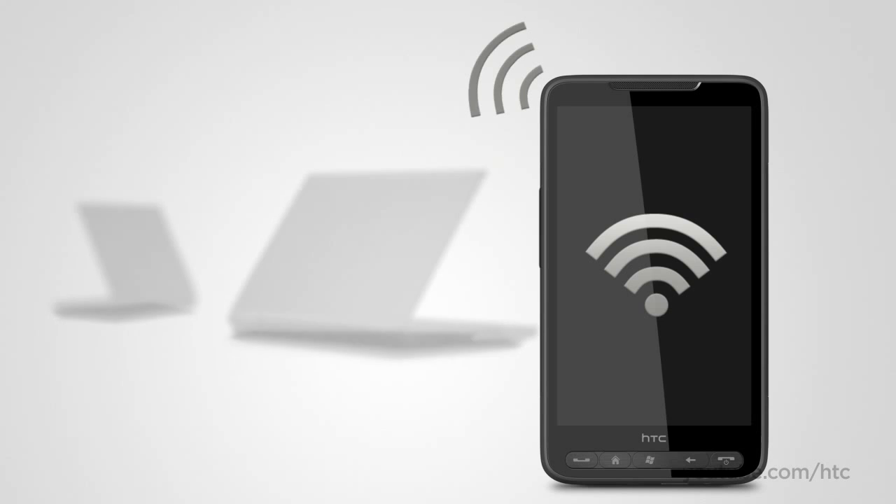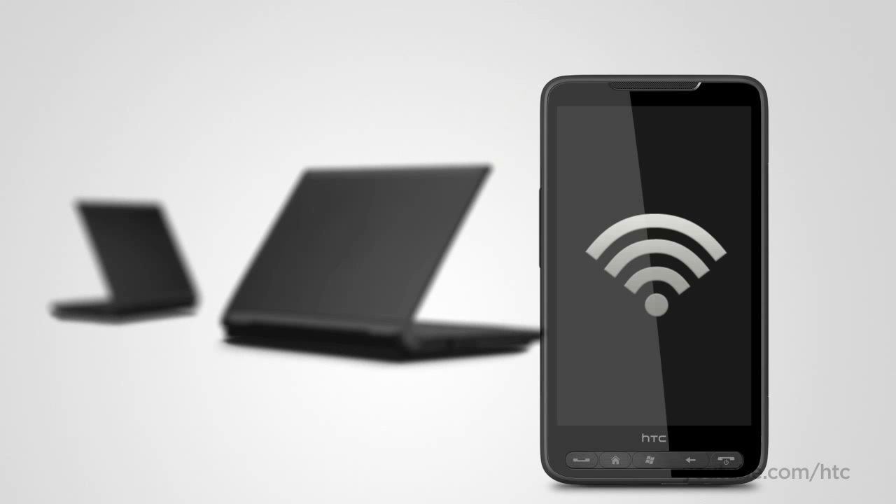No Wi-Fi network in your area? No problem. Carry the HTC HD2 in your pocket and you never have to worry about finding an internet connection for your laptop. Your phone becomes your personal access point anytime, anywhere by connecting to super-fast 3.5G cellular networks.